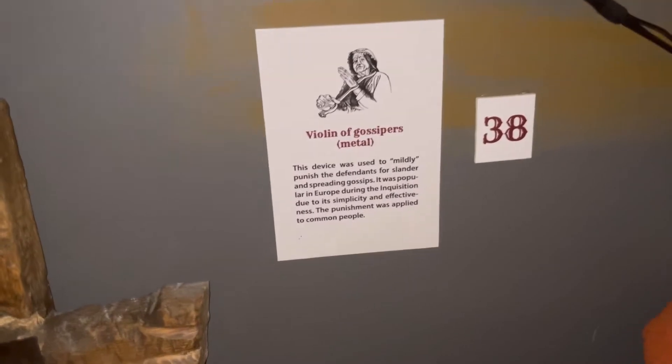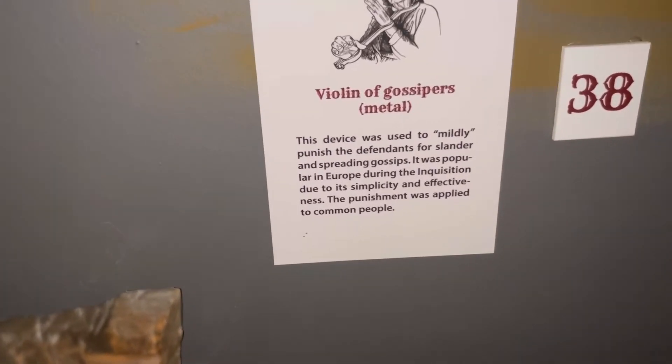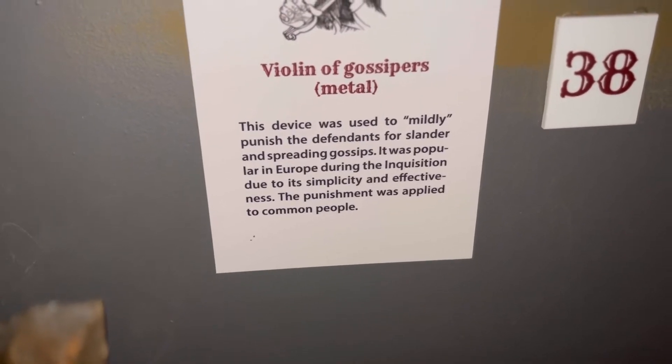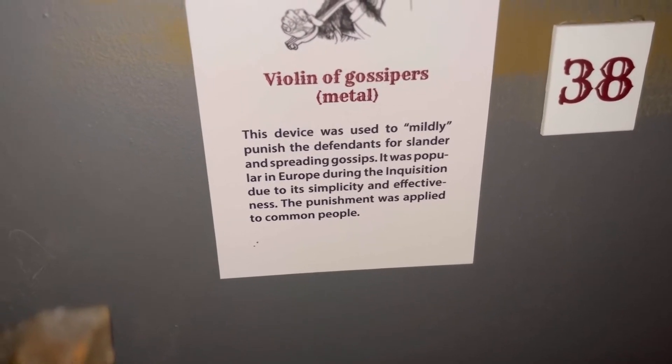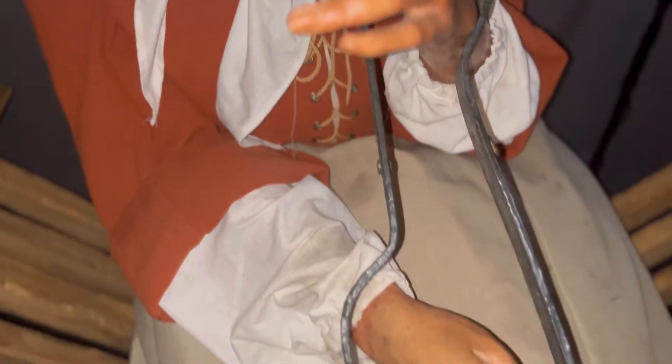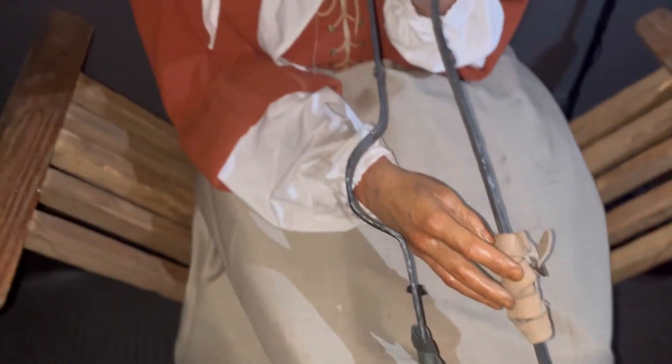Apparently my great-great-great-great auntie was in people's business and doing too much talking. This is the Violin of Gossipers — back in the day, if you were in people's business and running your mouth, they would put this little contraption around your wrist, your other wrist, and around your neck, and you'd sit there looking stupid in that position because you'd been in people's business.